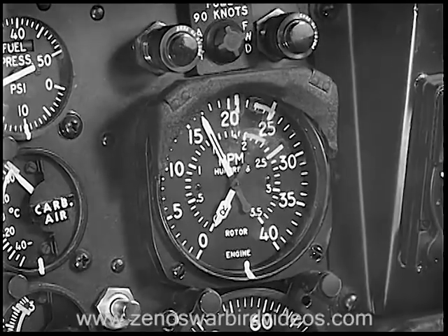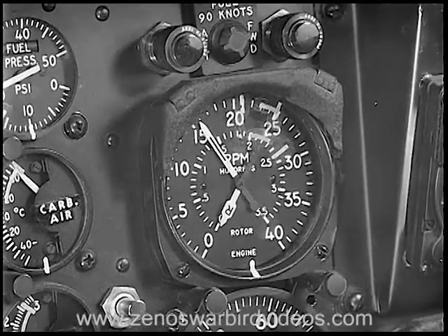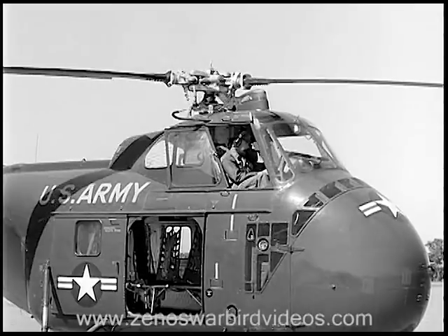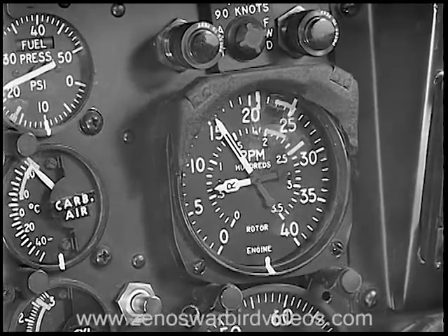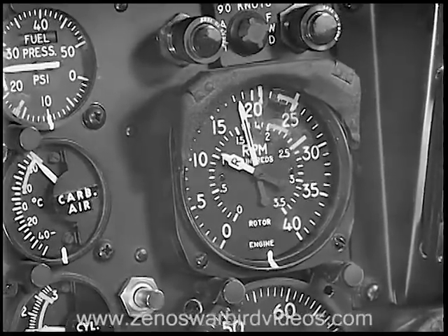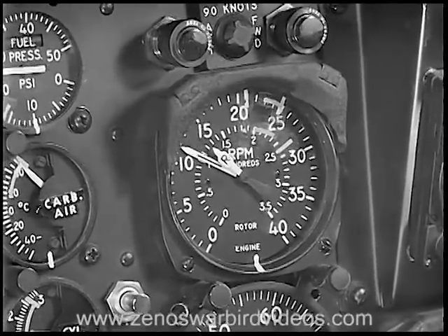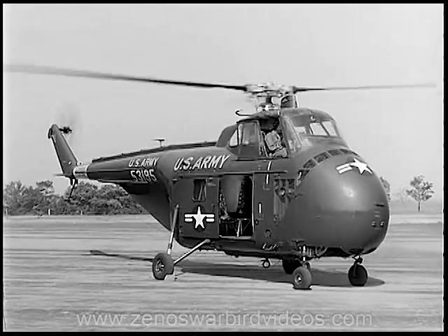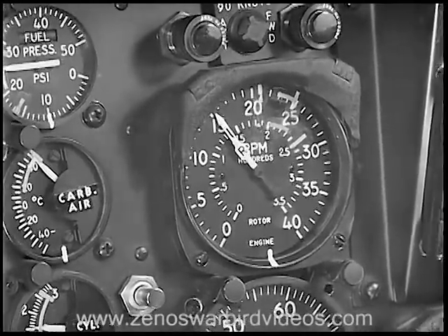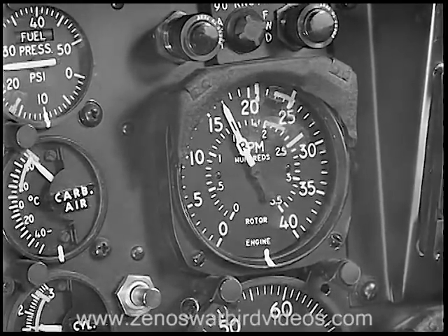After completing your starting procedures, increase engine RPM to 1700 and turn on the clutch pump switch. As the clutch starts to engage, engine RPM will fall and the rotor will start turning. Advance the throttle and raise engine RPM to between 1800 and 2000. Hold it there while the rotor continues to engage. When rotor RPM has risen to approximately 130, reduce throttle until the engine needle falls slightly below the rotor needle — mechanical coupling will engage at this point. To complete the coupling, increase engine RPM until the needles join. Turn off the clutch pump switch and maintain engine RPM at 1700 for two minutes to allow the oil to drain from the clutch.